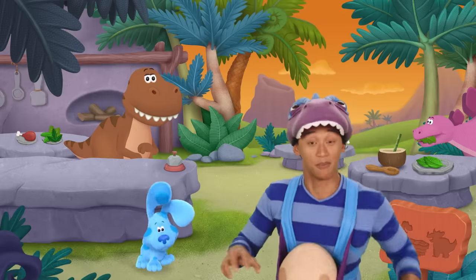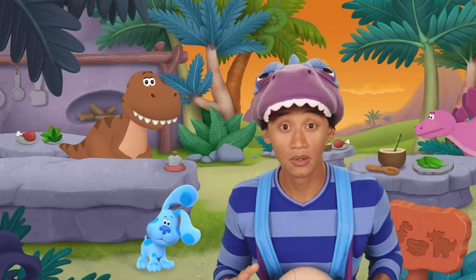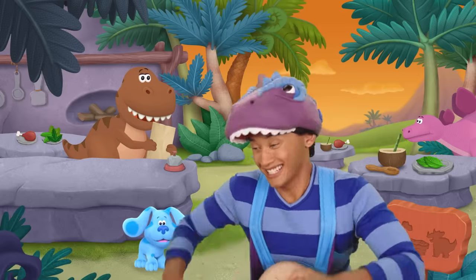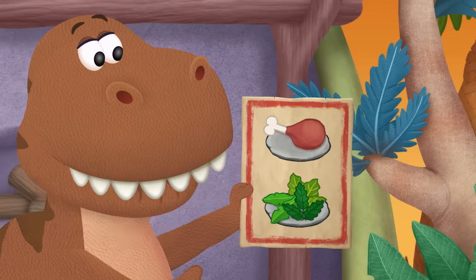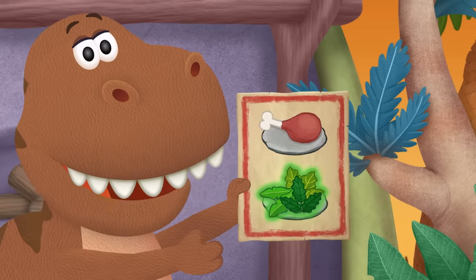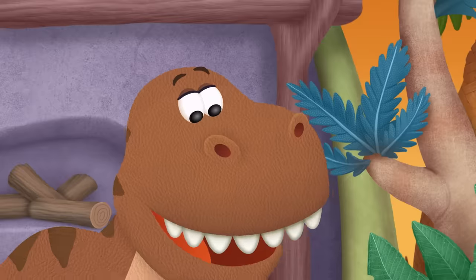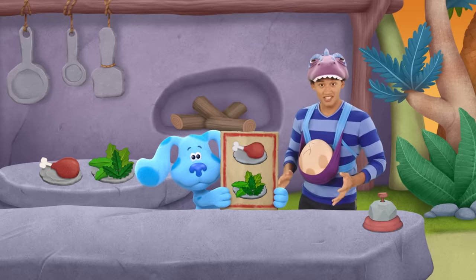Stop! Stop! You will help us, right, Friendedactyl? Dino-munk! Thanks! Here's the menu. Carnivores eat meat. Herbivores eat plants. And these dinos are mega-hungry! We better start feeding these hungry dinos.